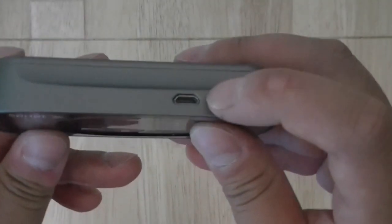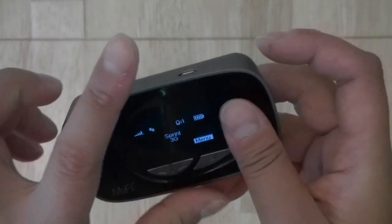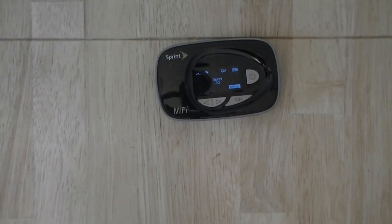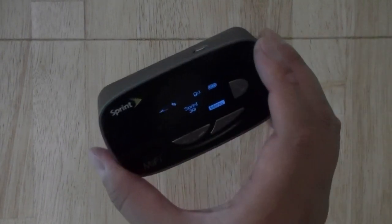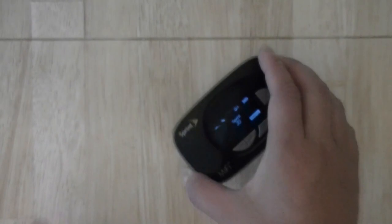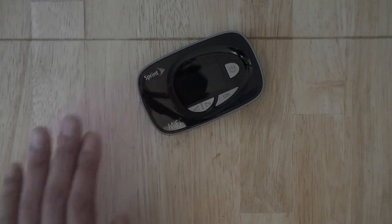On the top side of the device you have a micro USB 2.0 port. You can plug the device into a wall outlet and use it as a home router or modem, or if you don't want to use Wi-Fi you can connect a USB cable to your PC or laptop and use the device as an Ethernet-style connection.